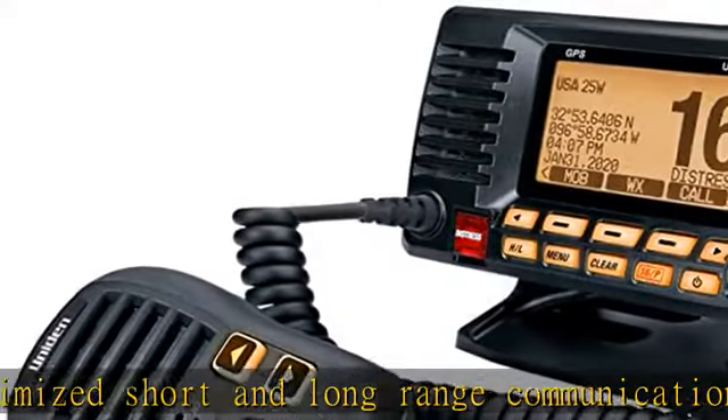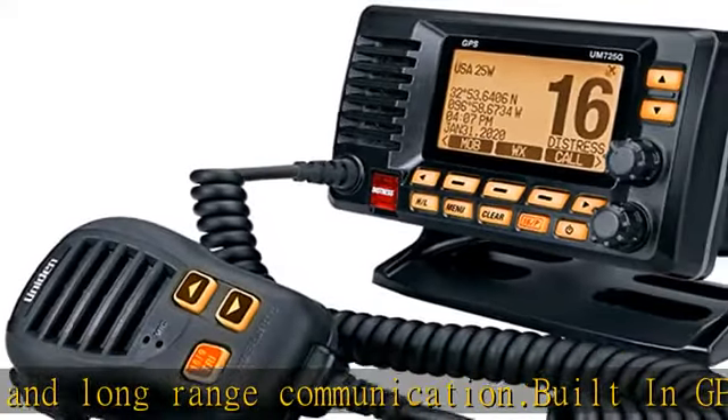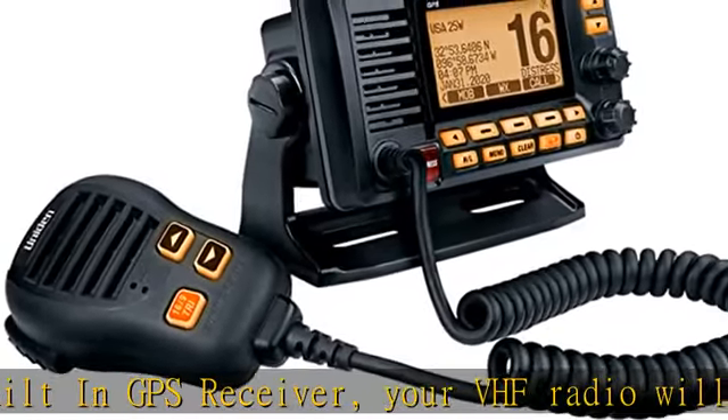The UNIDA new M725 series marine radios offer the largest LCD size in the class — 68mm W x 38mm H — allowing you to see more information on the screen.